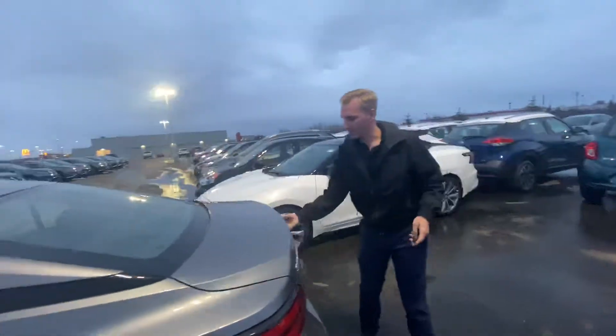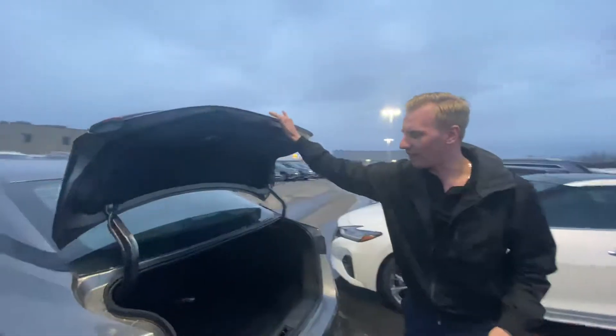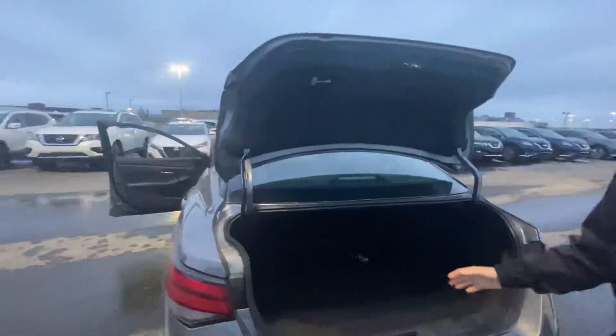Then onto the very back of this one. You will see you have a nice, deep cargo area for any kind of bags, groceries, luggage, anything like that.